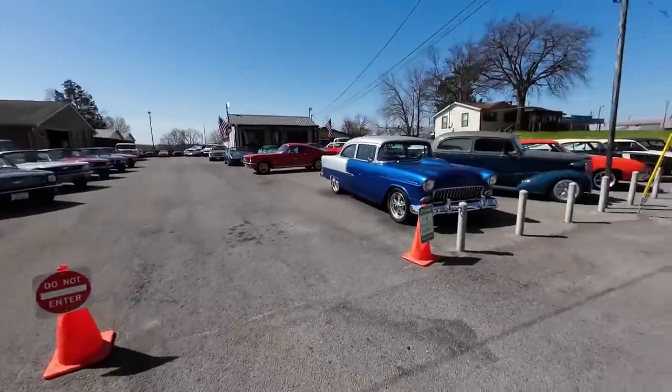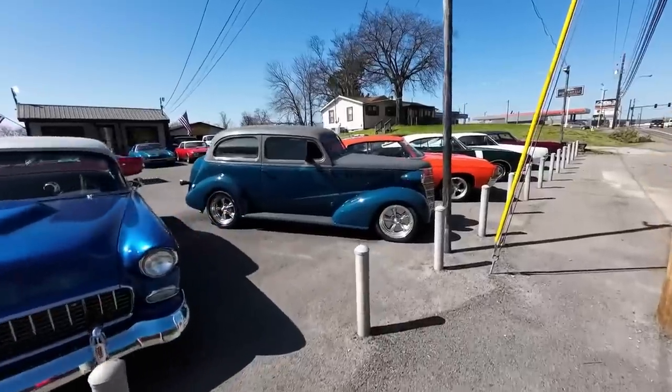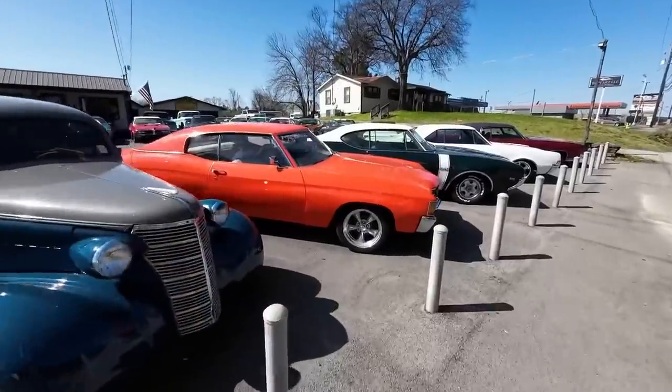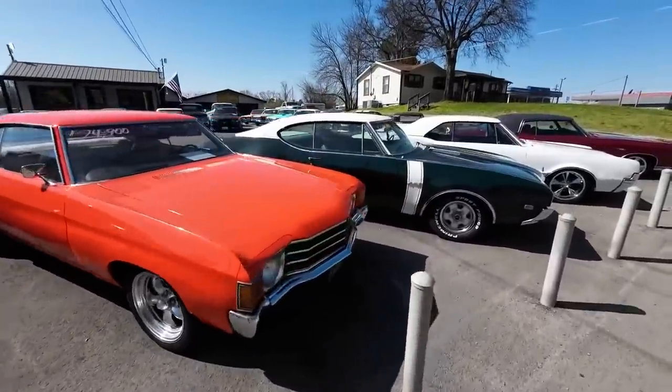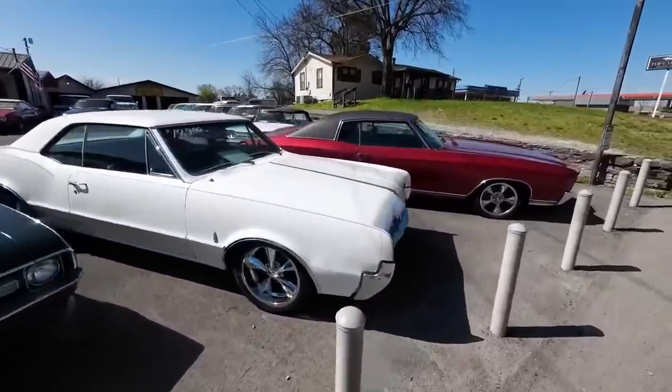If there's anything in the background that I do not mention, that means it's not available. You can go to maplemotors.com and check out our financing, our shipping options, detailed pictures on every single car, and full test drive videos here on YouTube.